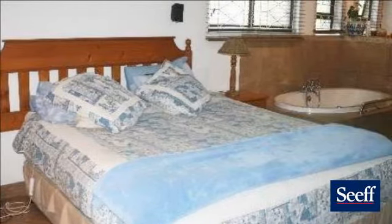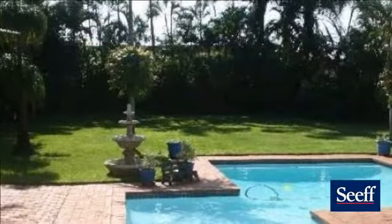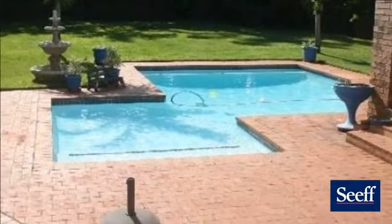There is a large office in the front of the home which could be converted back into a double garage or could be converted into a granny flat. Double carport under awning as well as extra parking and auto gates.